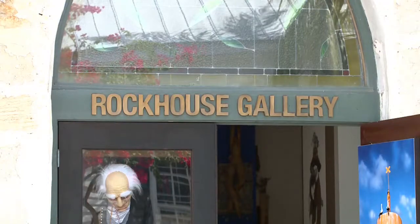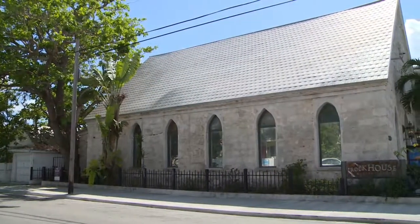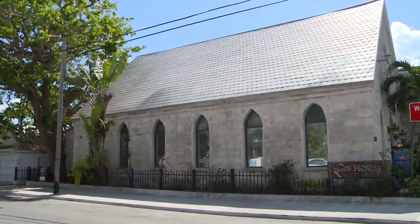I am Eric Dickstein and I'm the proud owner of Rock House Gallery. The inspiration behind Rock House is the building — it's the structure. It's probably one of the oldest properties in Key West; it's close to 200 years old.